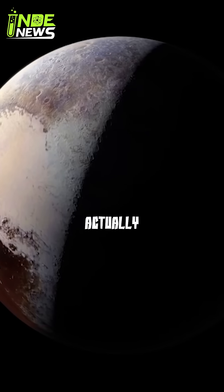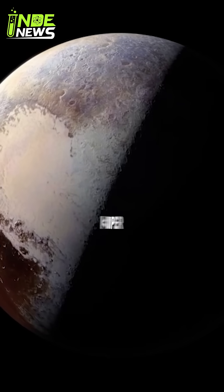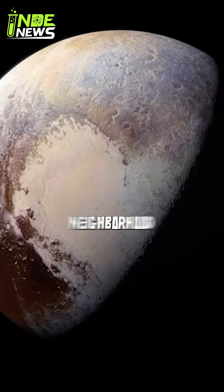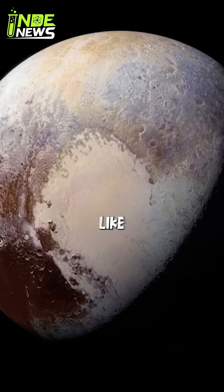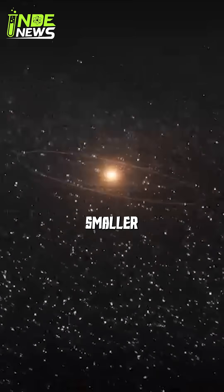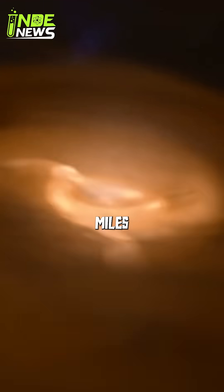Pluto, once our ninth planet, is actually the most famous resident of the Kuiper Belt. But Pluto isn't alone — it shares this cosmic neighborhood with other dwarf planets like Eris, Makemake, and Haumea, along with countless smaller icy bodies, some just a few miles wide.